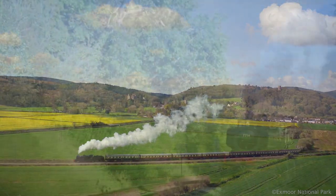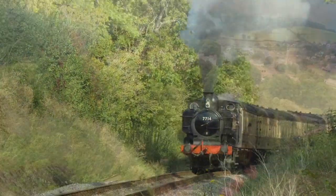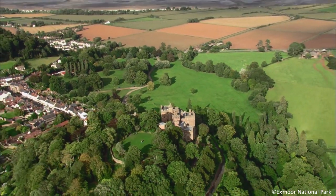We have the West Somerset Railway which is in the town centre, 20 miles long — the longest national heritage railway in the country. We also have Dunster Castle which is on our doorstep, a National Trust property. It's beautiful; they do tours inside and in the grounds as well.